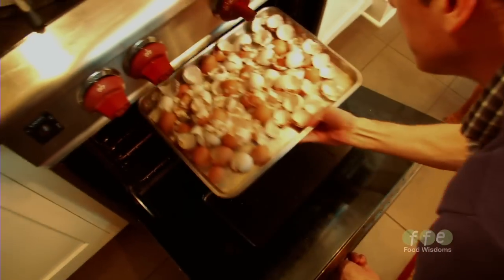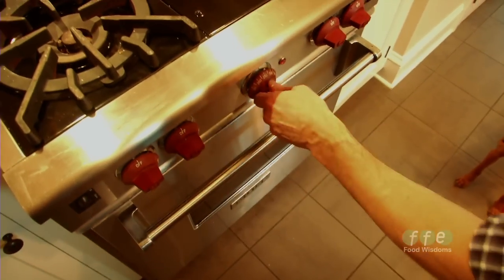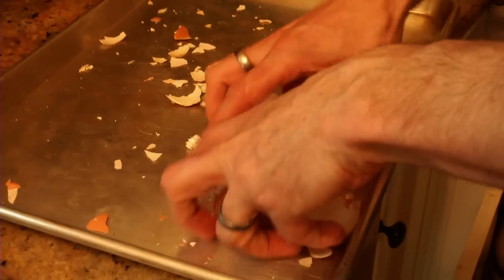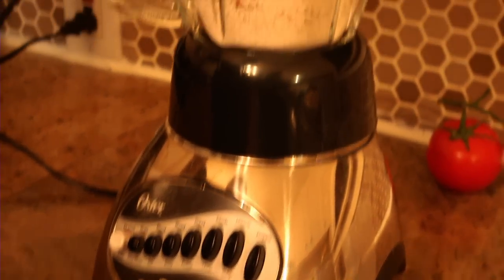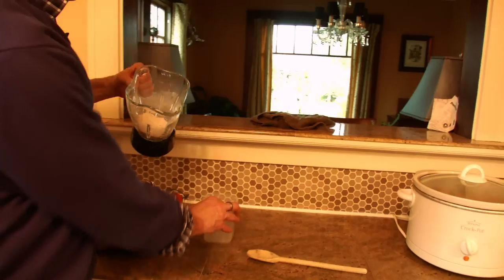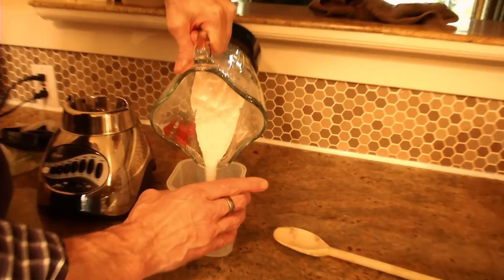That eggshell is really high in calcium. Since calcium is one of those things that dogs need, you can dry the shells in the oven, then powder them up in a food processor or blender until it's really fine dust. That creates an additional source of calcium to meet a dog's high calcium requirement.